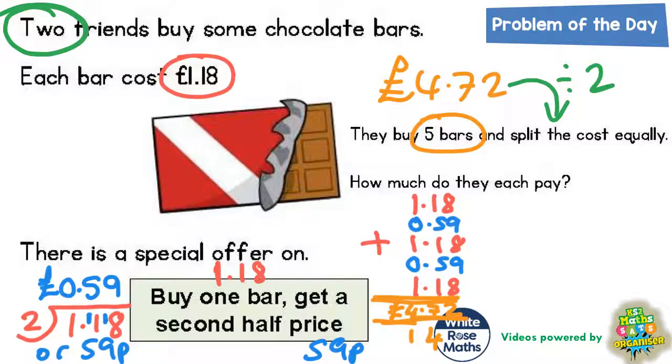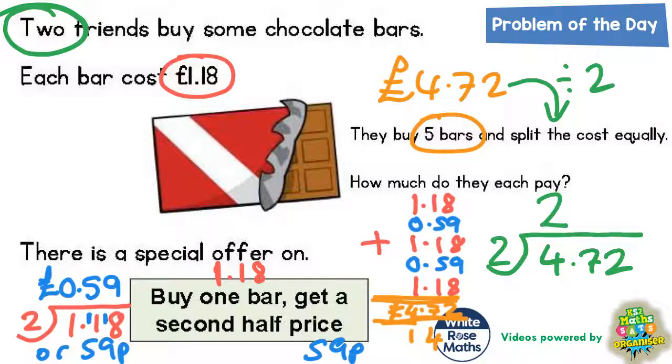So £4.72 divided by 2. 2's into 4 goes twice. 2's into 7 goes three times with one left over — that now makes 12. 2's into 12 goes six times. Put your decimal point in — £2.36. So each person is going to pay £2.36. That is the final answer.